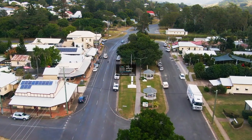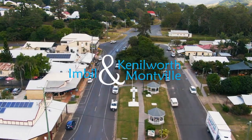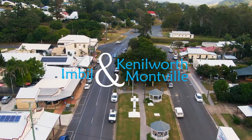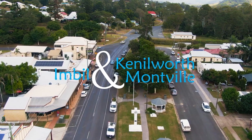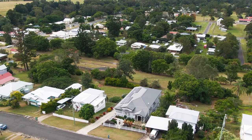With three offices conveniently located in Imbil, Kenilworth, and Montville, Ron Jeffrey Realty have you covered from the valley to the range. Imbil's finest home is a classic Queenslander — drinks anyone?